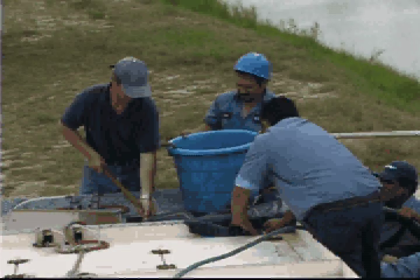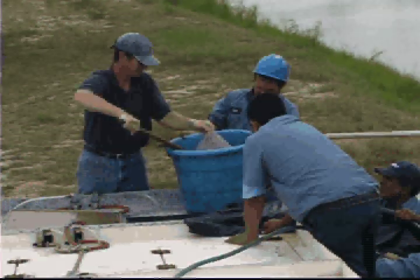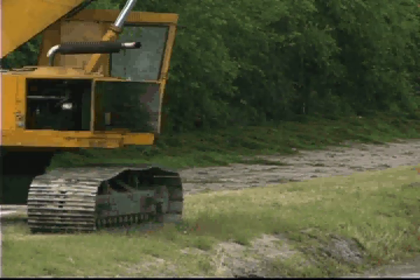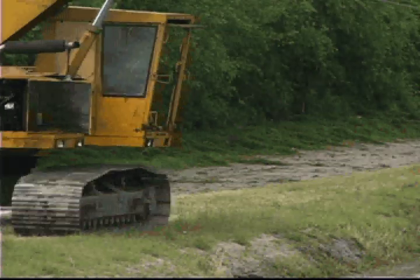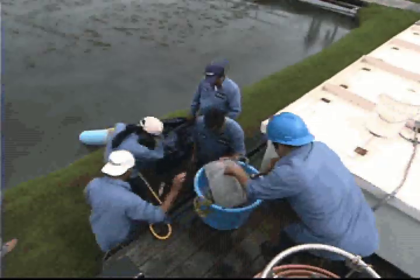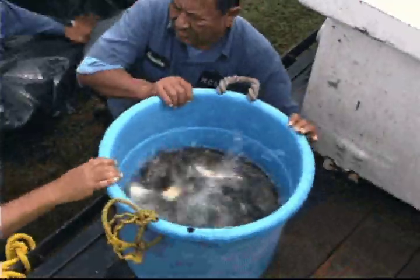We've really gotten interested in the grass carp because the mechanical cleaning and chemical cleaning not only is a temporary fix, but it's very expensive. Carpenter hopes control with grass carp will be a less expensive, long-term approach in keeping the canals free of hydrilla.